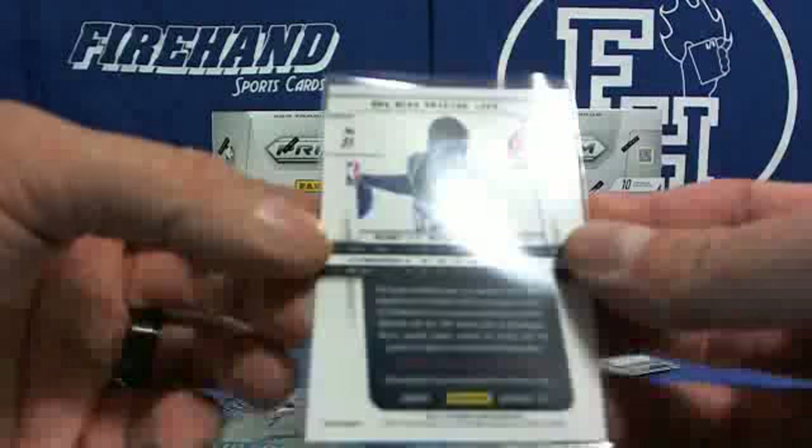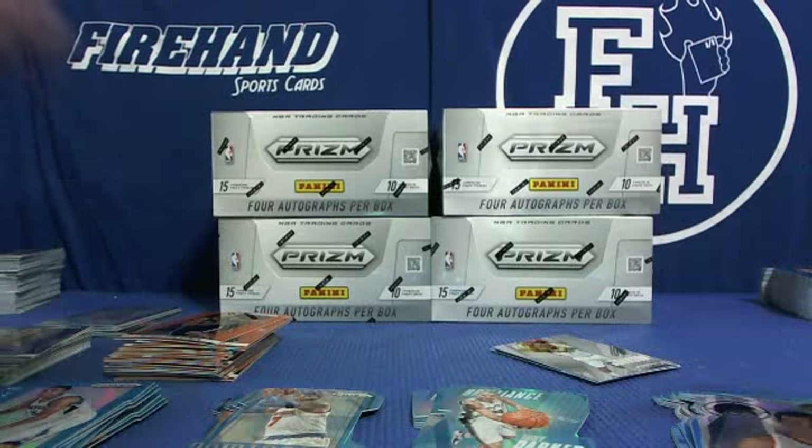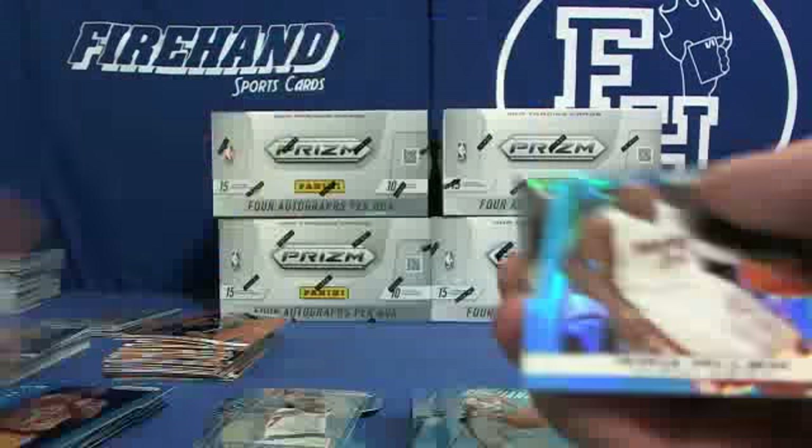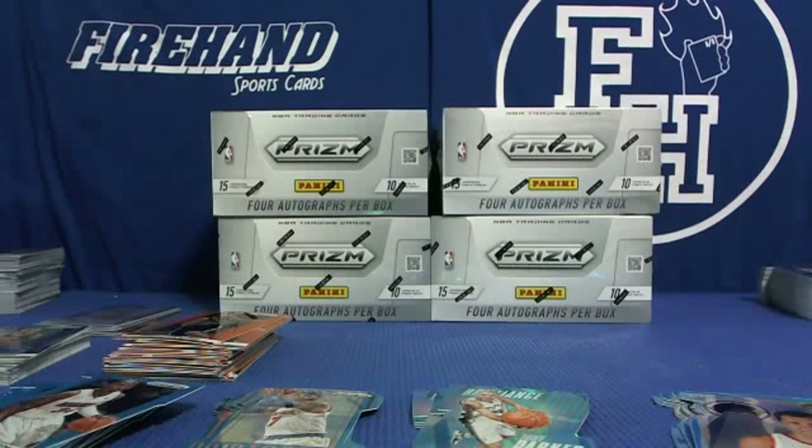Two one-of-ones! Unreal. Joe Thompson, James Worthy blue, and Ray Allen blue. There's box four.